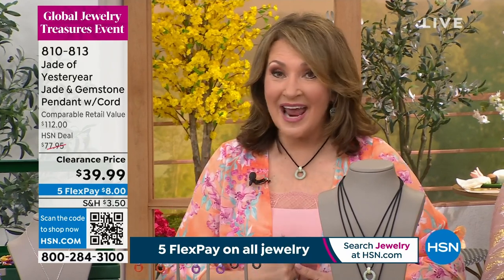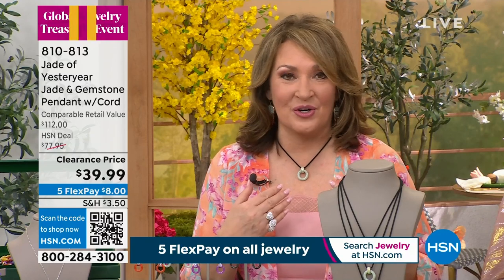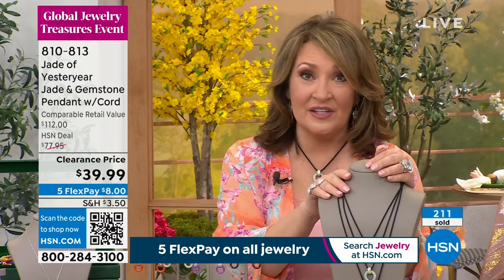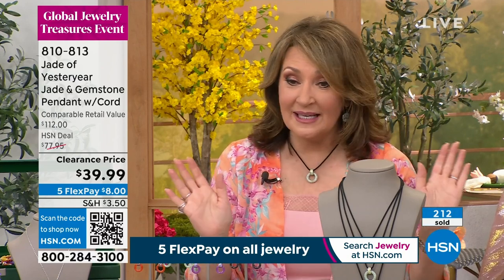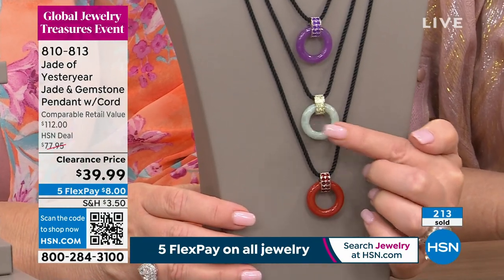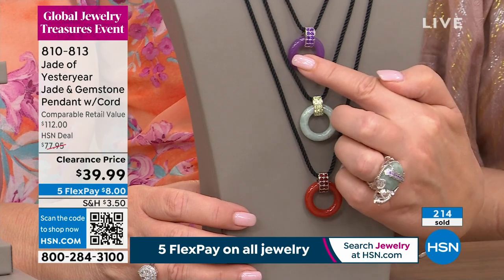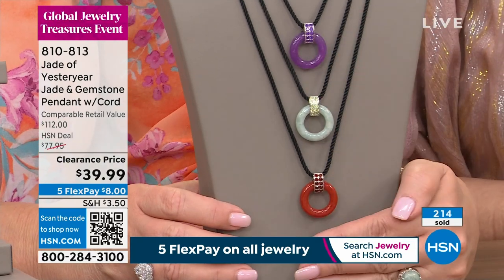It goes to 28 inches so you can land this anywhere you want, and if you do want to layer it's the perfect necklace for layering. It's eight dollars right now on your credit card. Red — if you want the red, we have 150 available, that's it. Green is always the most popular color. We have the final few hundred in lavender.